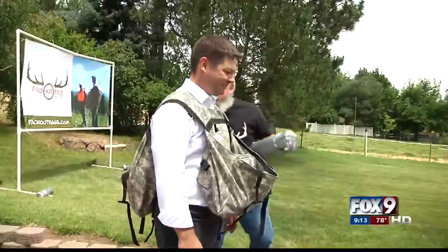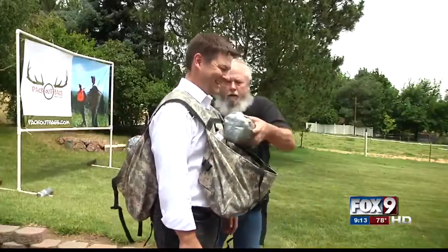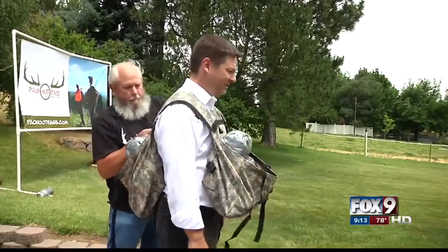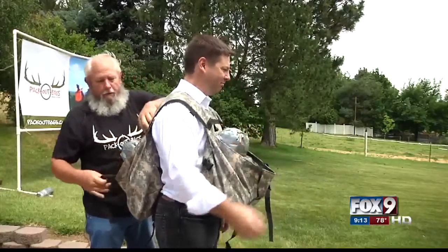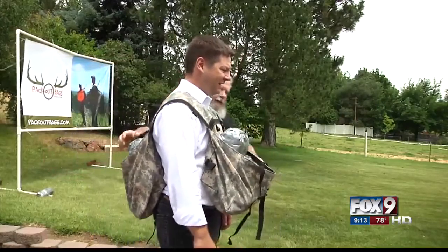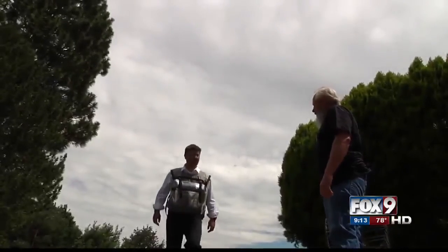But watch what happens when you load up a packout bag. Here is 80 pounds. Now if you had that much in a backpack it'd be trying to tip you over backwards. It doesn't make the load any lighter, but it's definitely easier to carry because it's balanced.